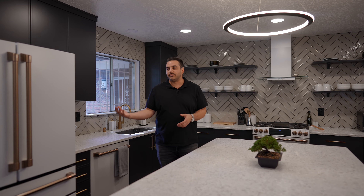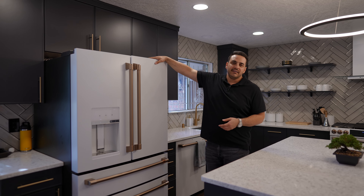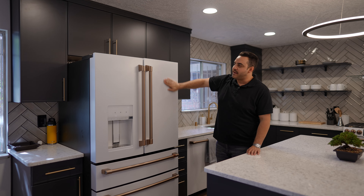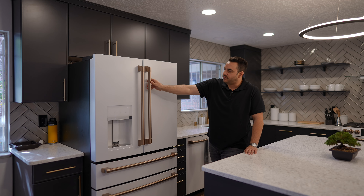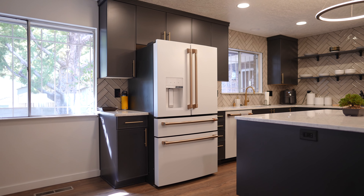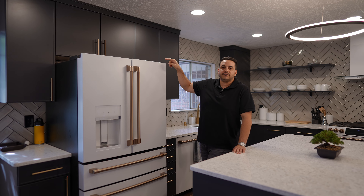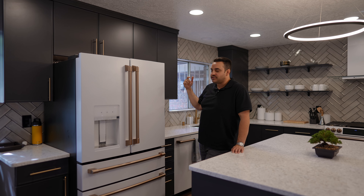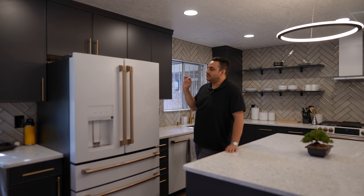The appliances are Cafe by GE — they're kind of a mid-range appliance, and I've been really happy with them. I like this matte white finish and the gold finish on all the handles. I found that it's very difficult to try to match finishes on hardware and appliances in your kitchen — you're going to have to do a little bit more research because mine aren't quite perfect.